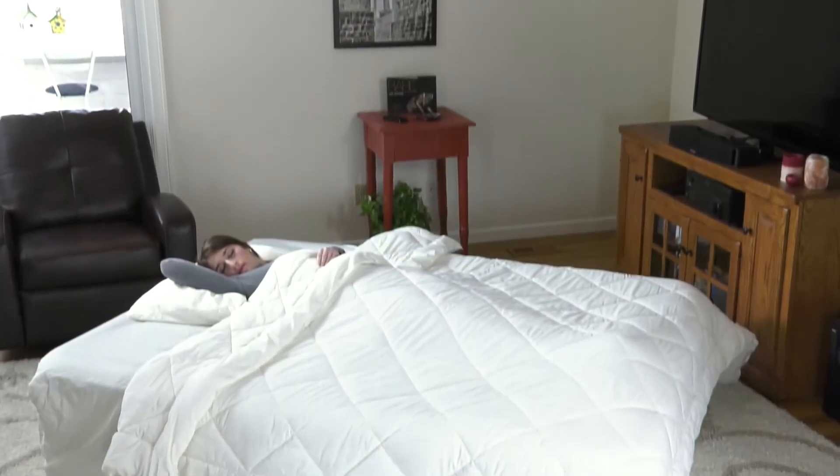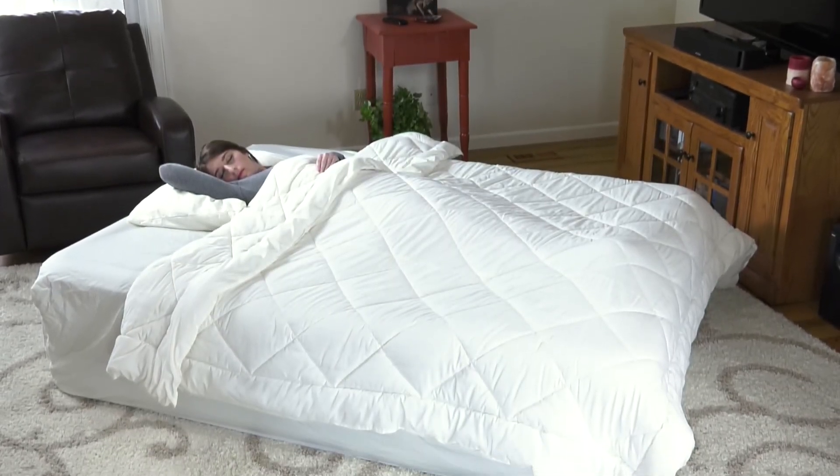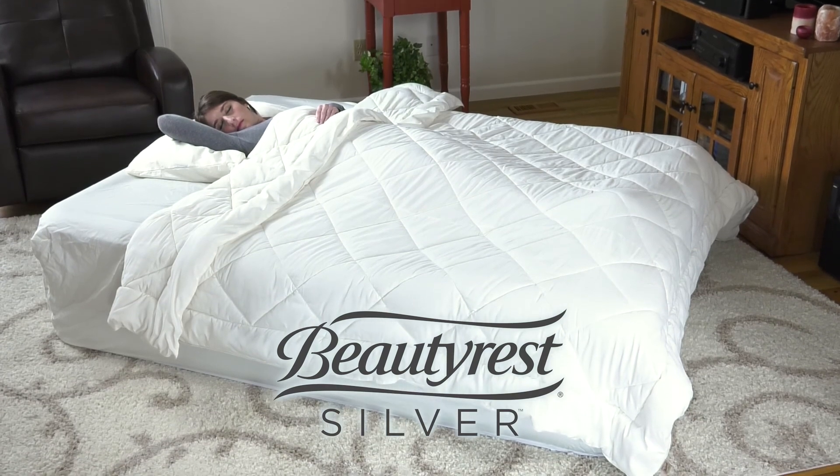You and your guests will enjoy the comfort and superior support of the Beautyrest Lumbar Supreme Airbed.